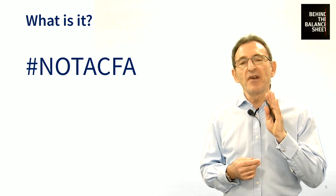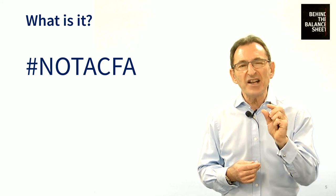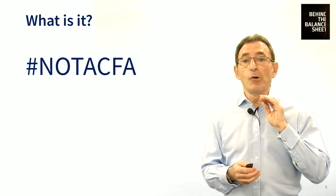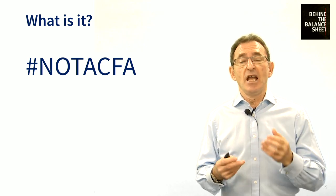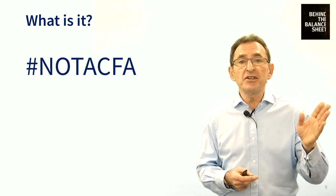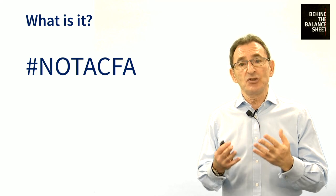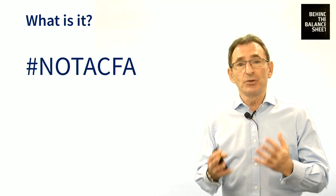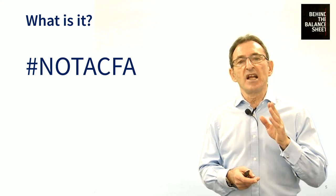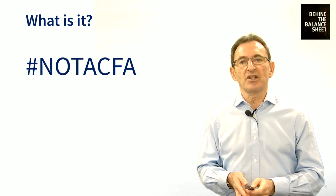First of all, let me tell you something very important. This course costs a small fraction of what it would cost to go through the CFA program. But it will equip you much better, I believe, than a CFA if your goal is to become a professional Equity Analyst or simply a better investor. I know this because I've trained Equity Analysts who have the CFA qualification and I know what they still needed to learn. Unlike the CFA, our course includes everything you need to be a rounded investor or analyst.